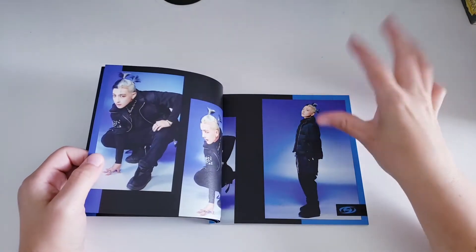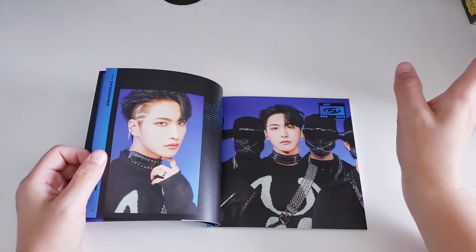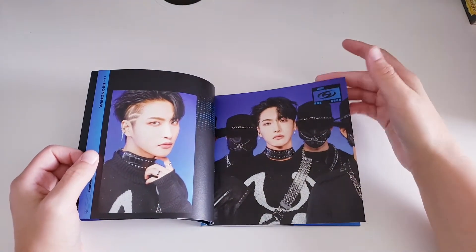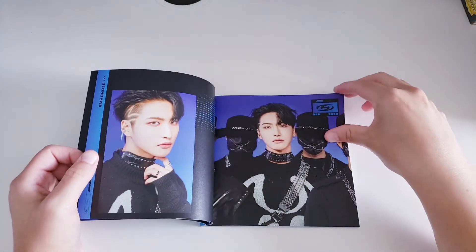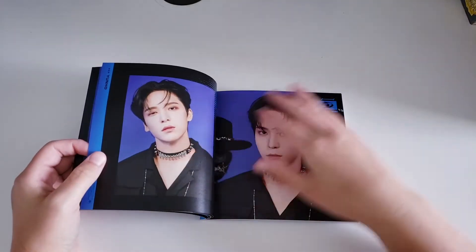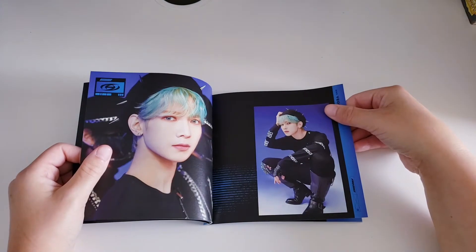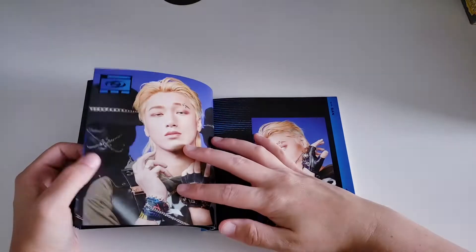When the concept photos dropped, Hongjoong's half-black, half-blonde hair is everything — I love it. Then we have Seonghwa, and if you don't know, Seonghwa is my bias. I stay OT8 but Seonghwa is so handsome. His undercut with the shaved parts looks so good on him — he looks so stunning. Then we have Yeosang, his hair and his blue contacts just matching. His blue hair is everything, and then we have San with his long hair.